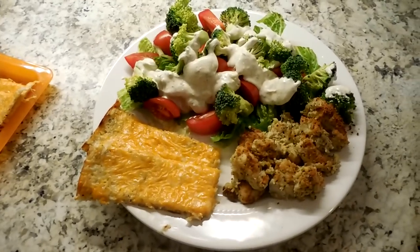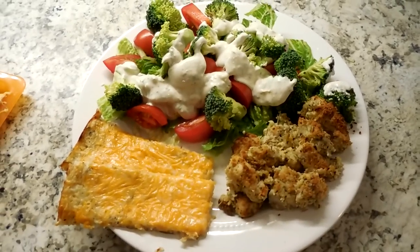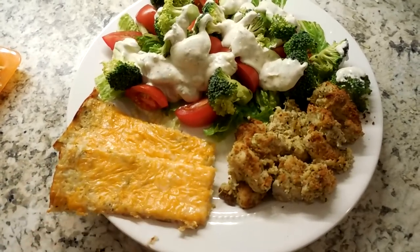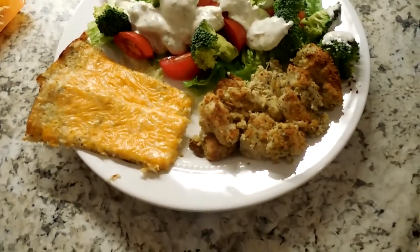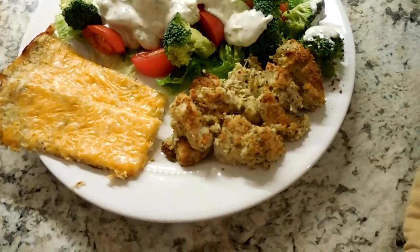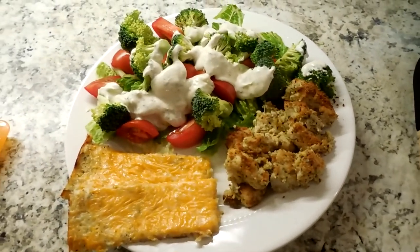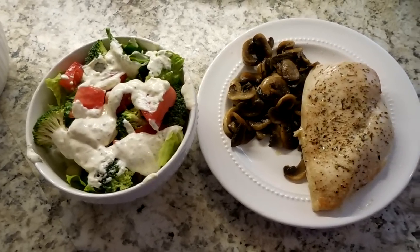For tonight's dinner I have a large salad with homemade ranch dressing, cauliflower crust breadsticks with cheese on top, and homemade chicken nuggets. The coating on the nuggets is parmesan cheese, Italian seasoning, and a bit of oregano.